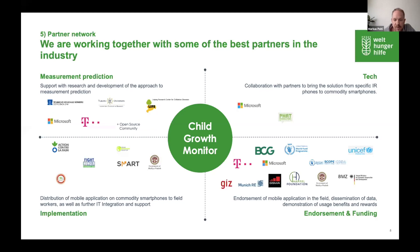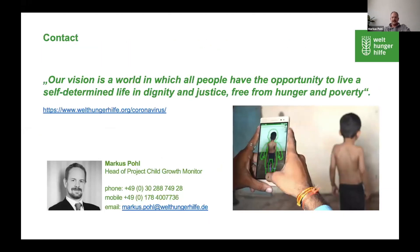Here are some of our partners: the German government, WFP, UNICEF, Boston Consulting Group, GIZ, and others. Thanks for listening — I'm happy to answer your questions.